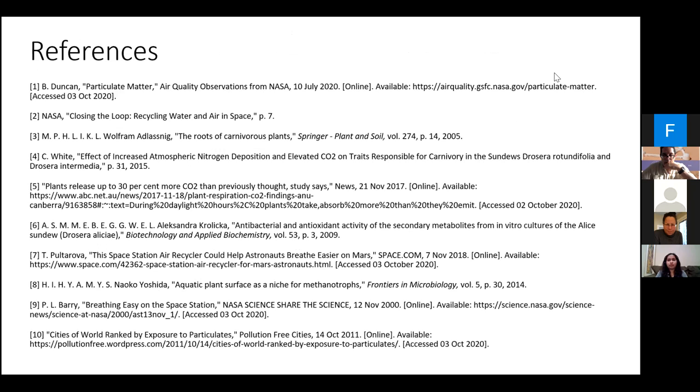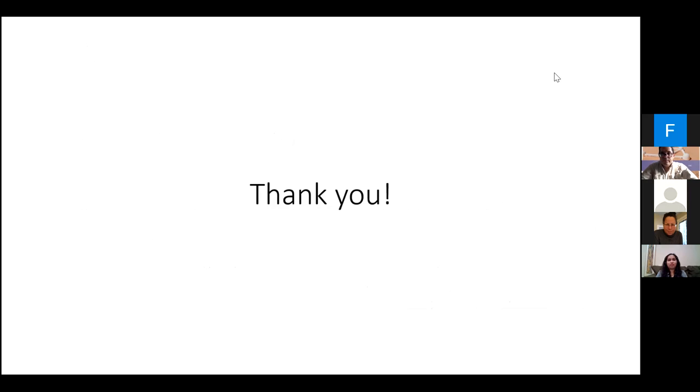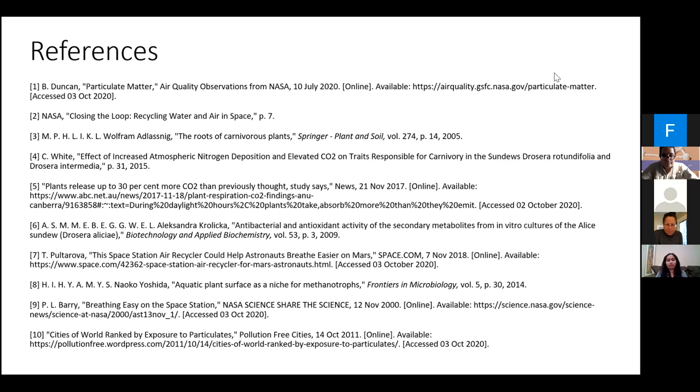These are our references — all in the public domain for your review. What we realized is that the Phoenix Mars rover in 2008 sampled soil that came back showing a pH of eight to nine. There's a whole range of pH — with water being seven — in which plants can grow.